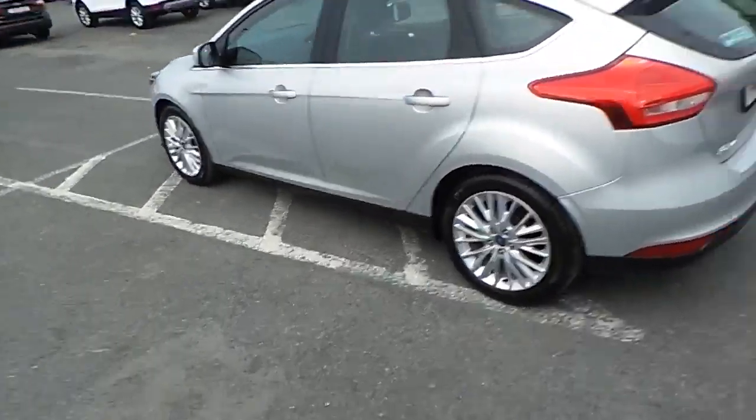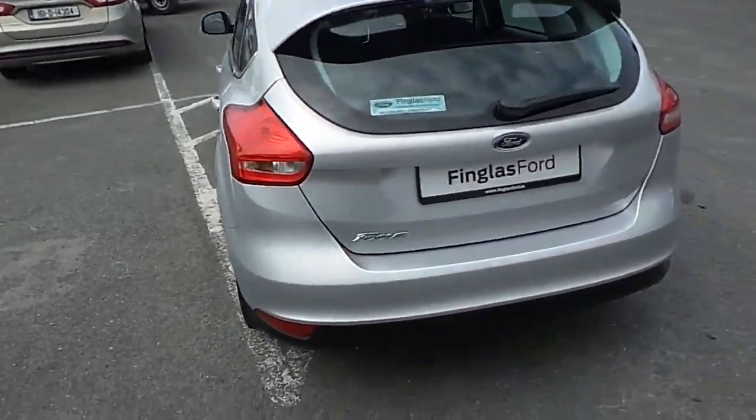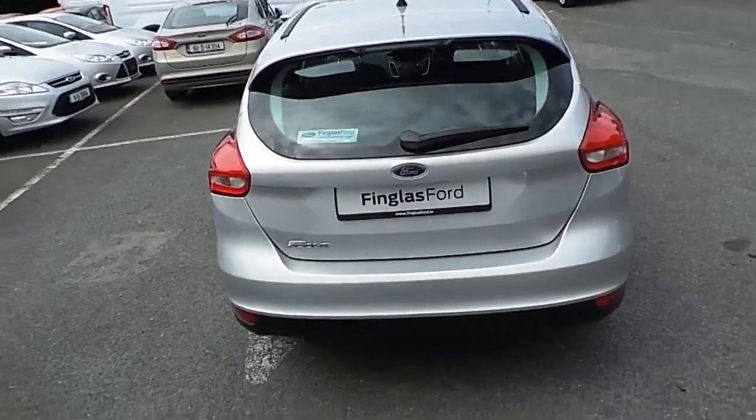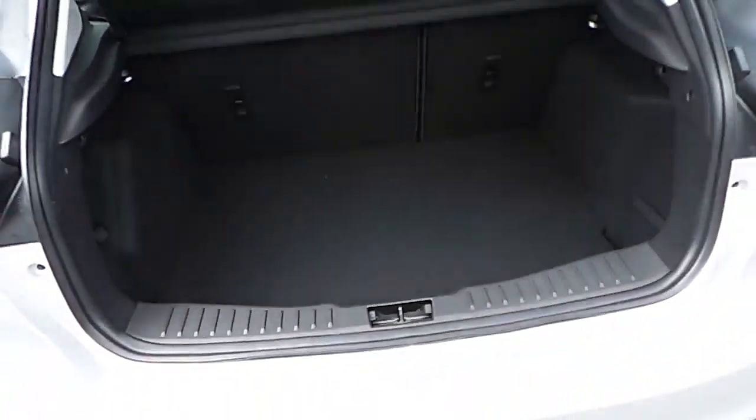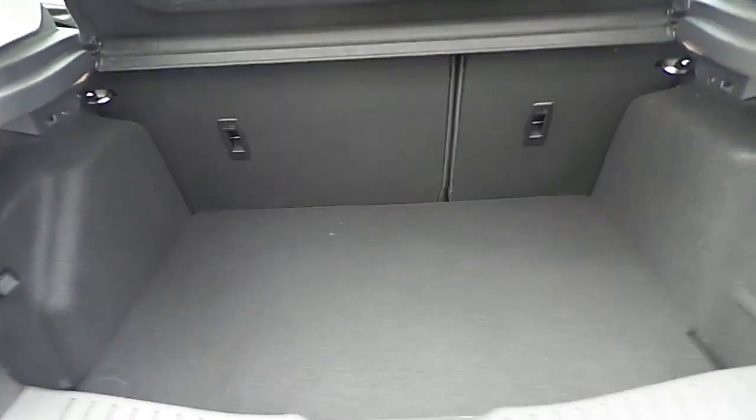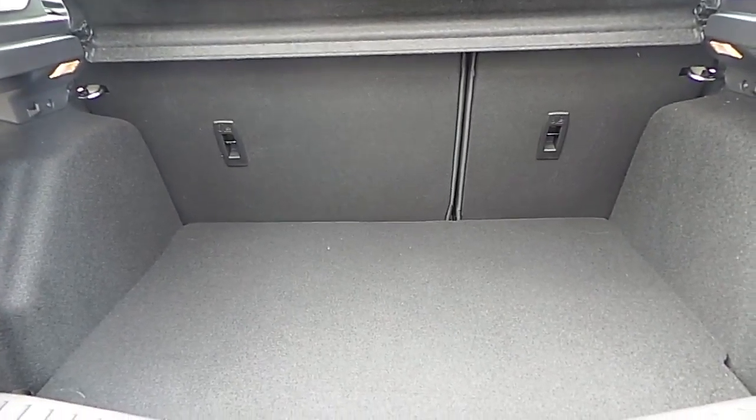Towards the rear of the car now, take a look inside — a nice spacious boot with 60-40 rear folding seats.